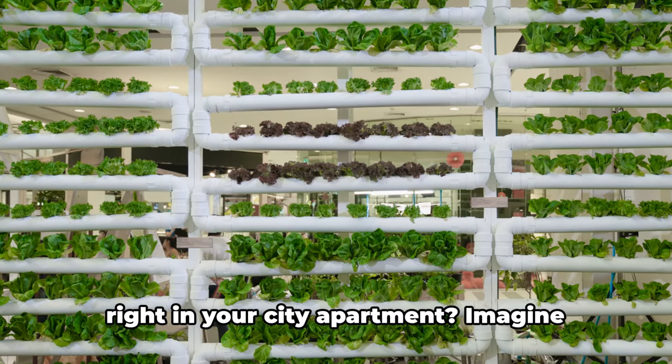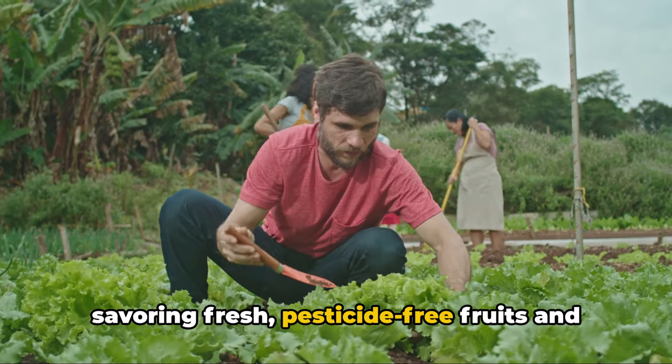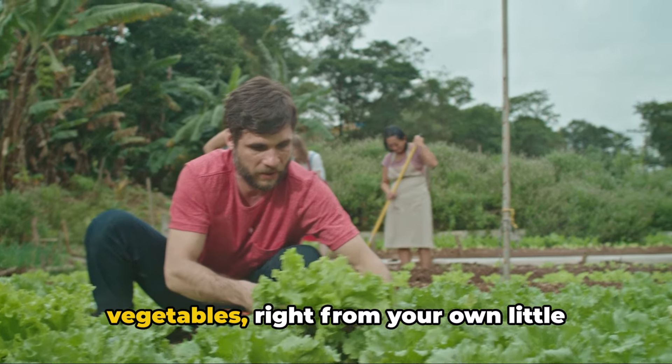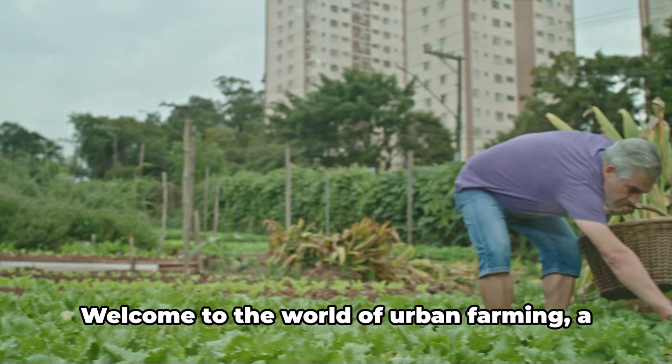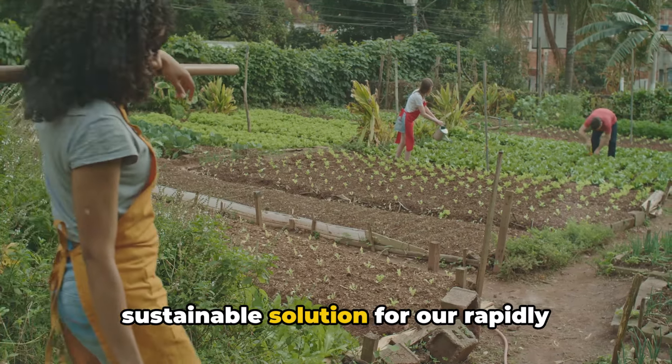What if you could grow your own food right in your city apartment? Imagine savoring fresh, pesticide-free fruits and vegetables right from your own little urban farm. Welcome to the world of urban farming, a sustainable solution for our rapidly urbanizing planet.